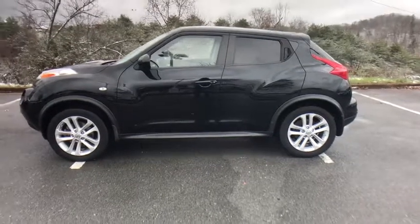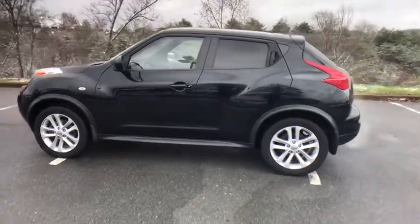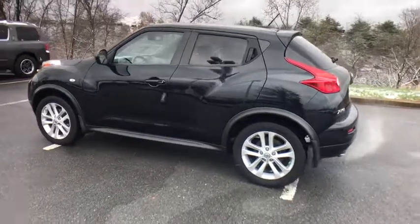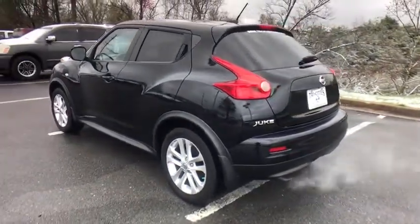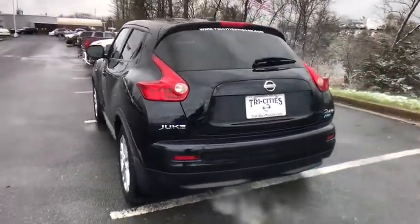The 2013 Nissan Juke. The Juke is an adaptable and intelligent ride where handling meets turbocharged performance. This unique sporty compact crossover fits your personal style perfectly.